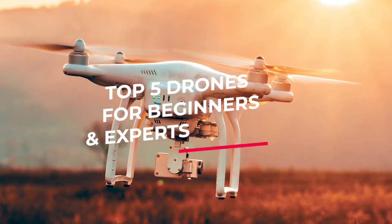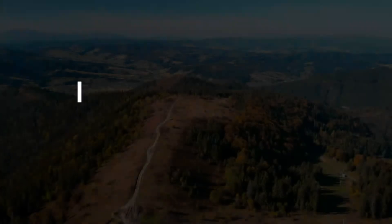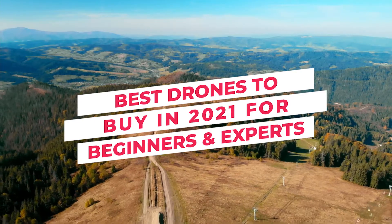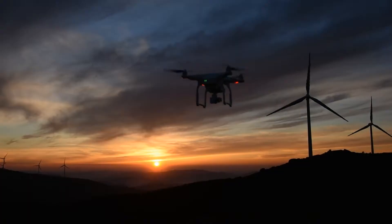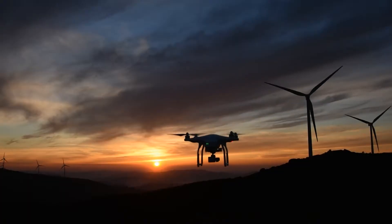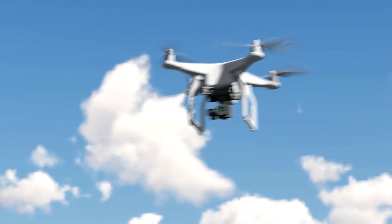Top 5 Drones for Beginners and Experts. Hey everyone, and welcome to TechPeak. Today we are going over the best drones to buy in 2021 for beginners and experts. Make sure to watch until the last one because it's my personal best pick. A couple of years ago the idea of having a drone might seem a little crazy, but it's not. Having a drone in 2021 is absolutely normal and affordable.